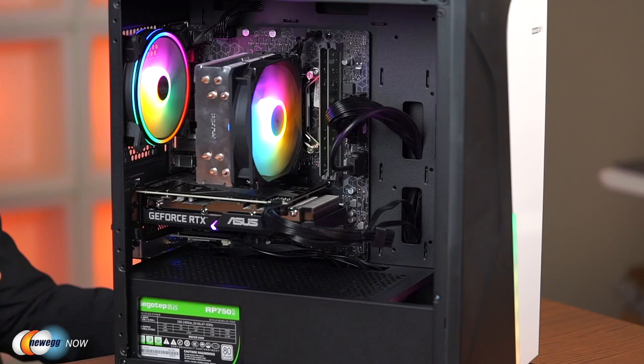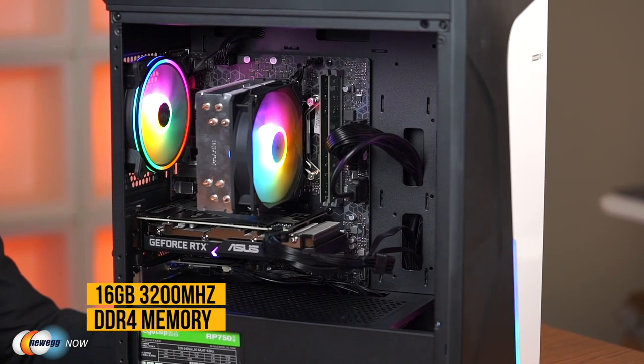The GeForce RTX 3060 offers incredible performance to dominate 1080p gaming, which is just about the wheelhouse for this PC. Dual-channel DDR4 memory with 16 gigs of RAM, one terabyte of NVMe SSD storage — both are upgradable if you check your purchasing options or do it yourself.